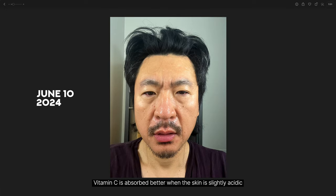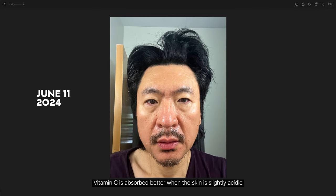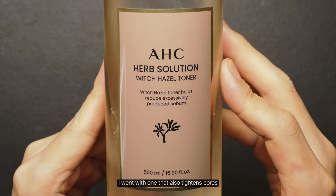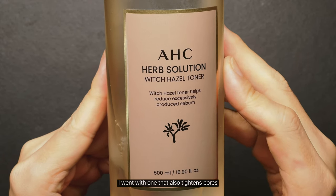Vitamin C is absorbed better when the skin is slightly acidic, so using a toner after washing your face helps with that. I went with one that also tightens pores.